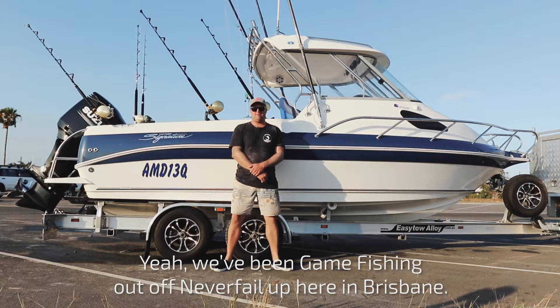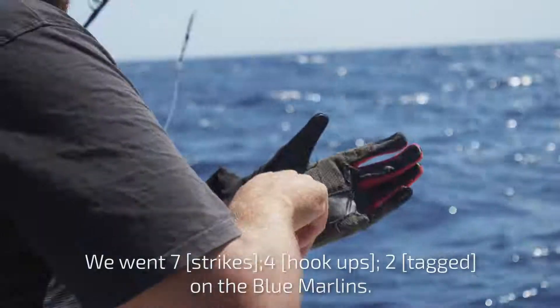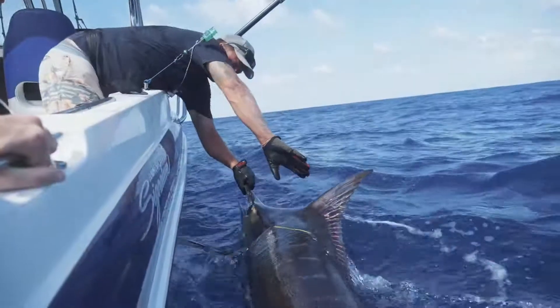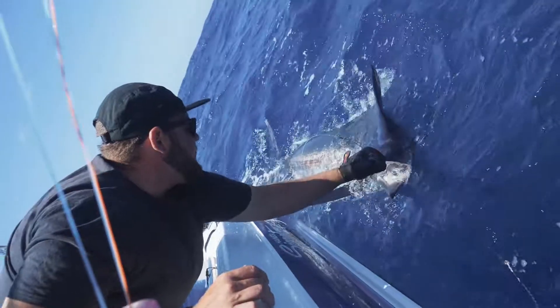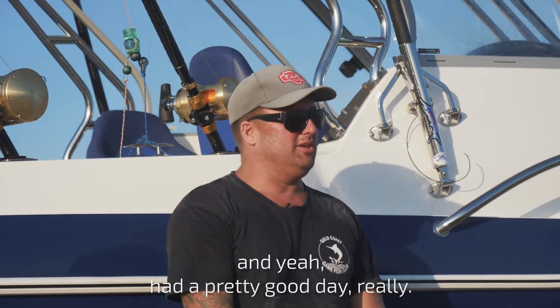We've been game fishing out off Neverfail up here in Brisbane. Went 7-4-2 on blue marlins, one short bill spare fish, and had a pretty good day really.